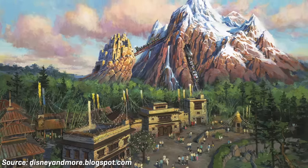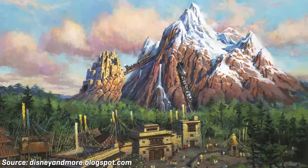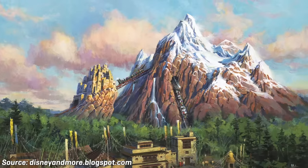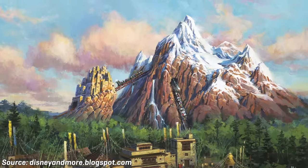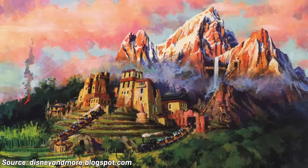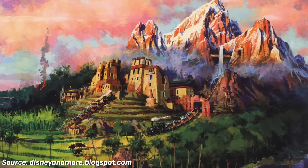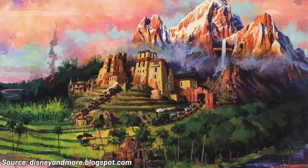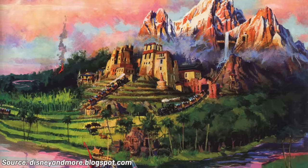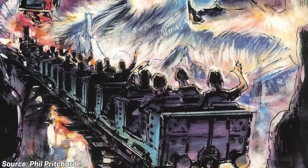Disney Imagineering had been working on the attraction for years at this point, working meticulously to perfect the ride's story, theming, and overall experience. The attraction was ultimately a Hail Mary attempt at turning Disney's Animal Kingdom's declining attendance around. The ride would be themed around an expedition business named Himalayan Escapes Tour Company located in the foothills of Northern India. The company uses refurbished steam trains to send trekkers on various expeditions through the Himalayas. Expedition Everest is the name of a specific trek that travels to the base camp of Mount Everest, but it utilizes a shortcut through the Forbidden Mountain that is thought to be guarded by the Yeti.